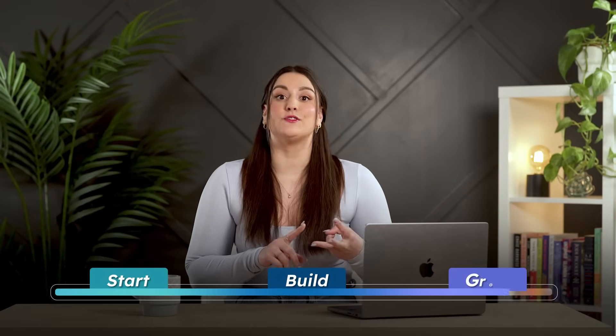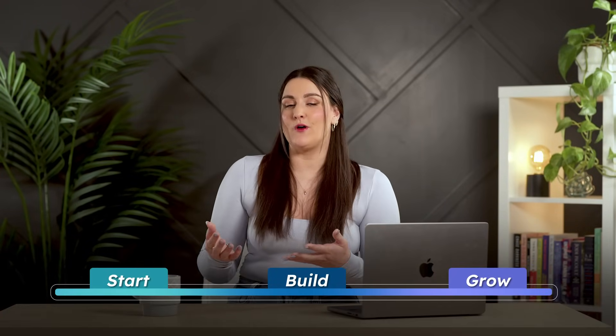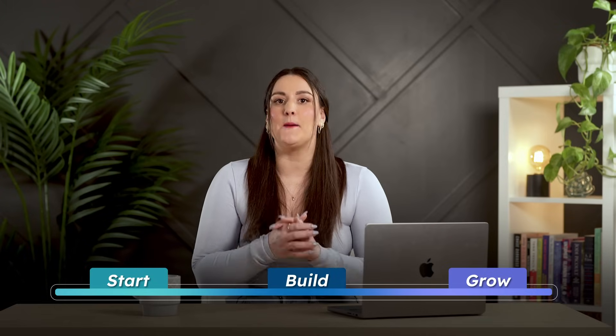This video has three sections: tools to start, tools to build, and tools to grow. So jump to whichever one you need, or stick around for a complete roadmap to transforming your business with AI.